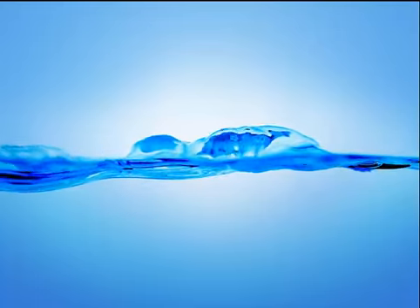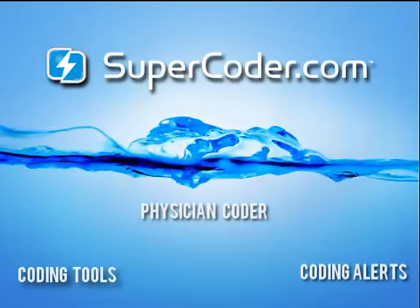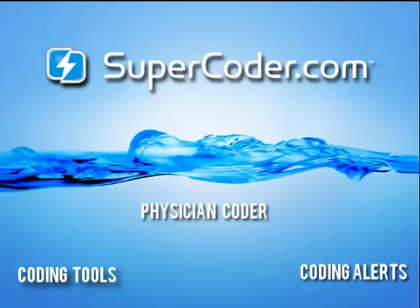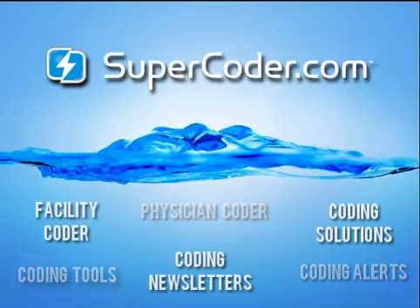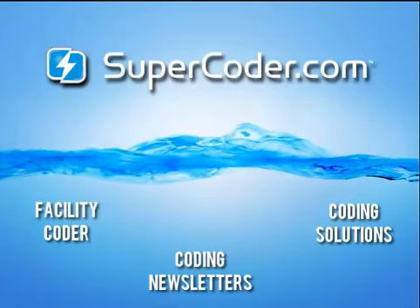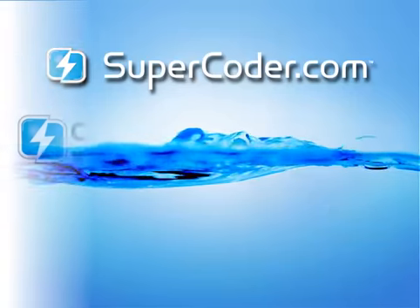Welcome to today's webinar presented by SuperCoder.com. SuperCoder.com is an online coding solution offering Part A and B coding reference tools, resources, and more than 30 specialty coding and compliance newsletters from the Coding Institute in one site. I hope you enjoy this short session.